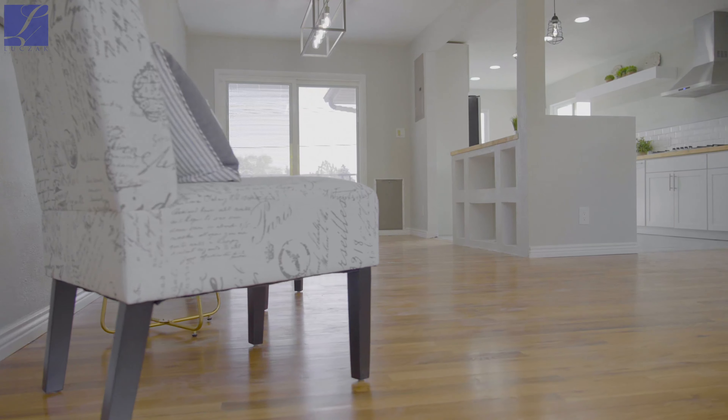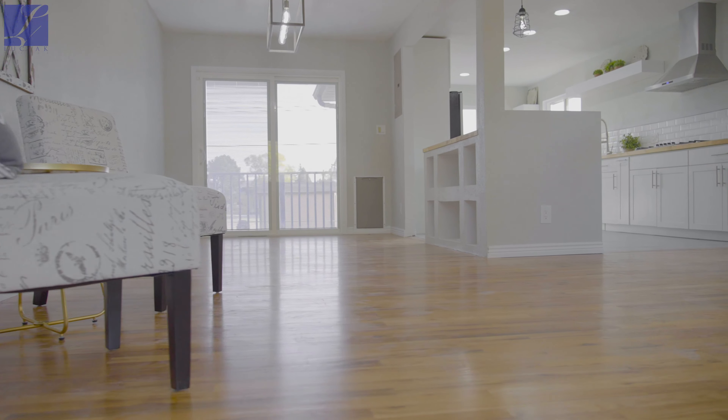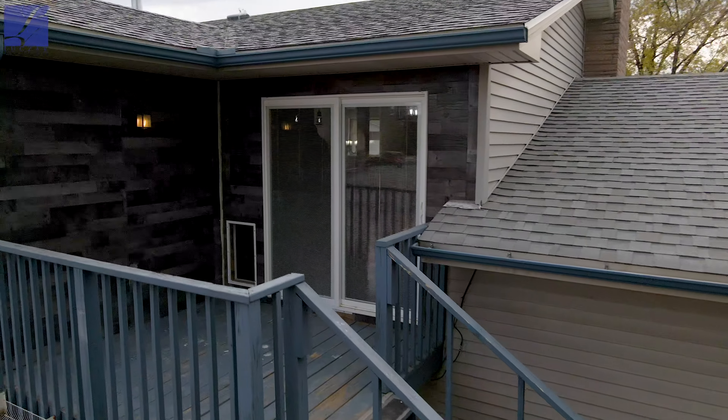This is a stunning kitchen that you won't find in homes at this price point — this is a much higher-end kitchen than you'll typically deal with here.